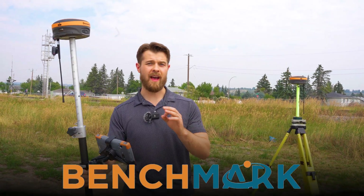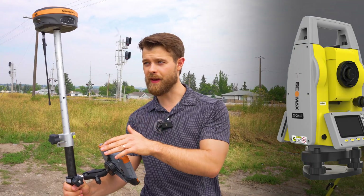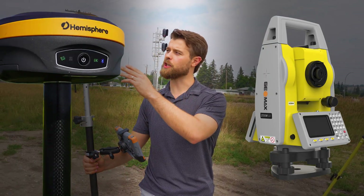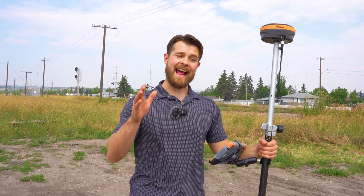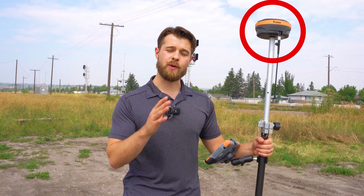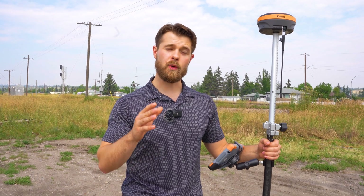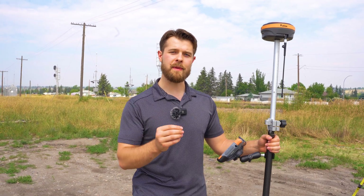Here at Benchmark, we've helped thousands of different surveyors transition from conventional surveying — manual total stations and things like that — to getting into GPS and GNSS equipment. This video is for the guys that haven't got into GPS or GNSS yet and want to break into that market. We're going to tell a story about Mr. Scott, who within three hours of receiving our gear was ready to survey with GPS after never using it before.